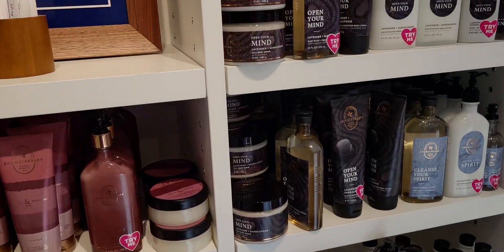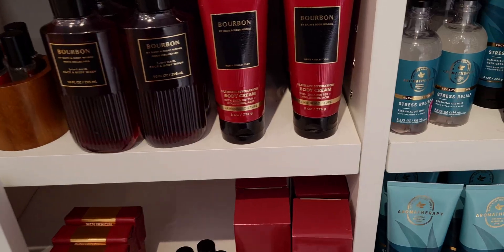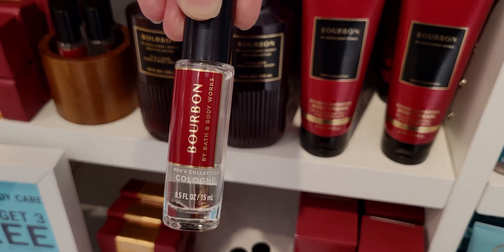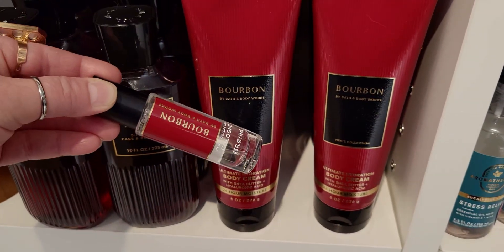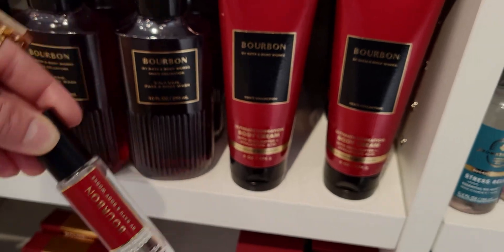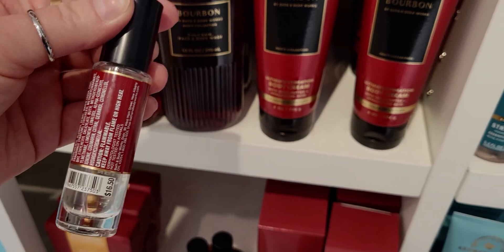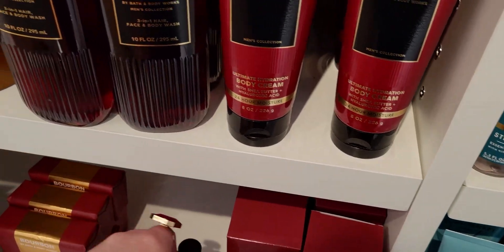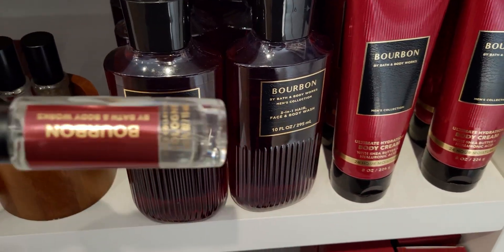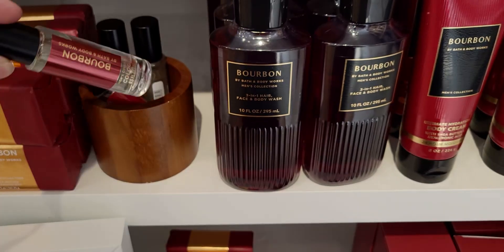Over here we have the aromatherapy collection. Now the Bourbon — this is the new packaging. I just want to show you how gorgeous this would be. Such a pretty lipstick red — oh my gosh, I love this shade of red. So this is the new updated cologne bottle. Here's the older one which was really nice as well, but you can totally see the difference in the shade — the new one is almost like an orangish red.